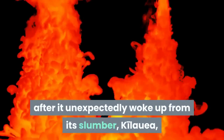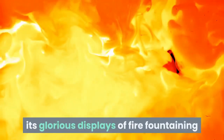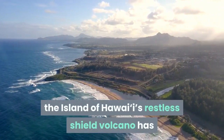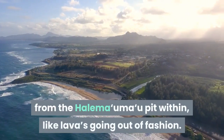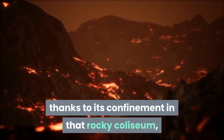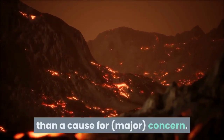More than a month after it unexpectedly woke up from its slumber, Kilauea, the volcanic crown jewel of the Hawaiian archipelago, is continuing to light up the night with its glorious displays of fire fountaining and cascades of incandescent lava. Since December 20, 2020, the island of Hawaii's restless shield volcano has been erupting molten rock out of its bowl-shaped summit, from the Holomaumao pit within. Thanks to its confinement in that rocky coliseum, the pyrotechnics remain far from the people living on its sizable slopes, making the eruption a delight for volcanologists rather than a cause for concern.